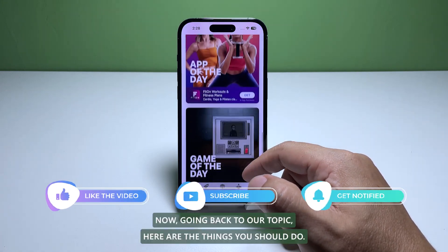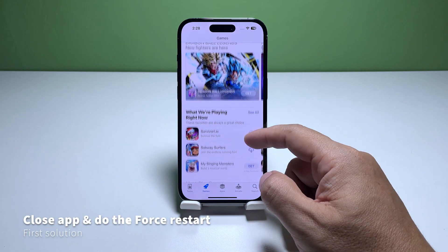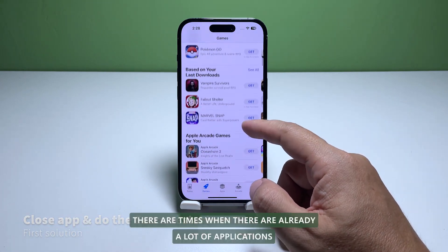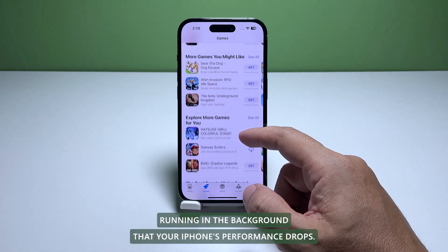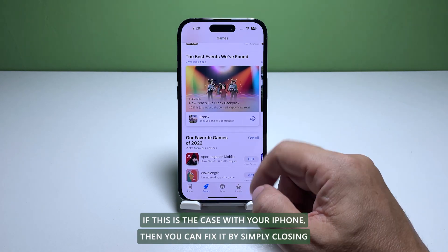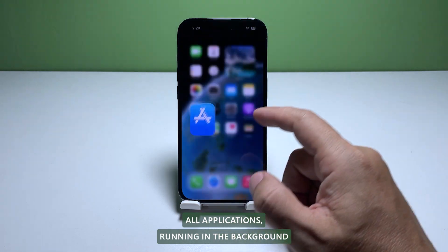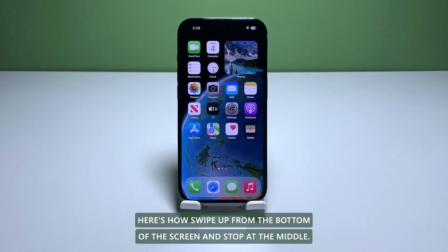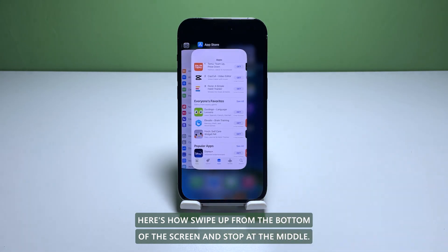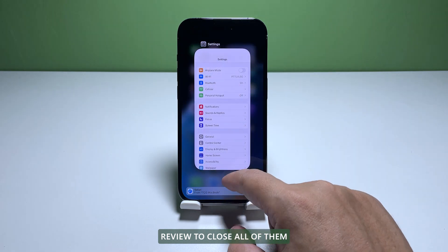First solution: close apps and then force restart your iPhone. There are times when there are already a lot of applications running in the background that your iPhone's performance drops. You can fix it by simply closing all applications running in the background. Swipe up from the bottom of the screen and stop at the middle to show the app previews, then swipe up on every app preview to close all of them.